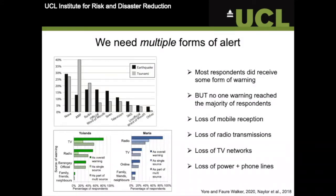So what did we find? Well, to start, we found that most respondents did actually receive some form of warning, which is good. But we already know that just the receipt of a warning isn't the be-all and end-all. It's about the decisions that you then make and the actions that you then take that determine how effective it actually is.